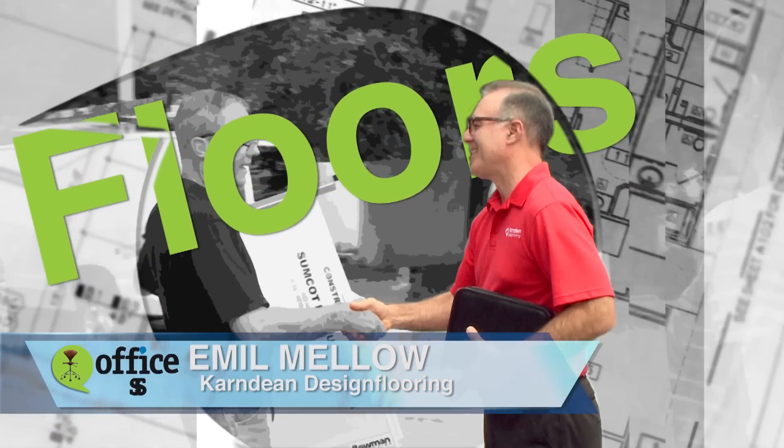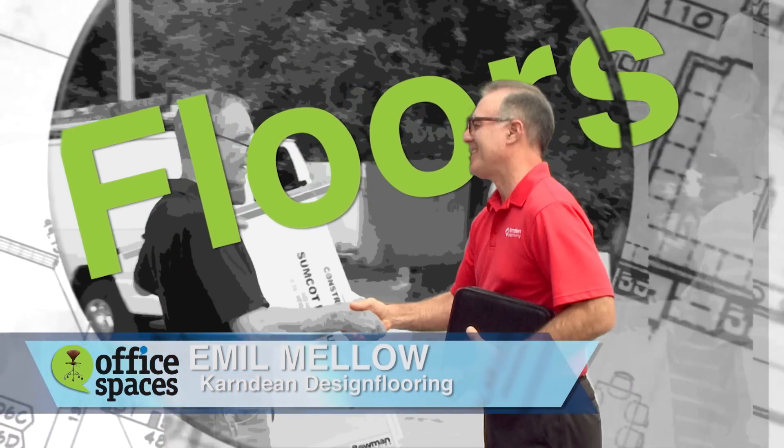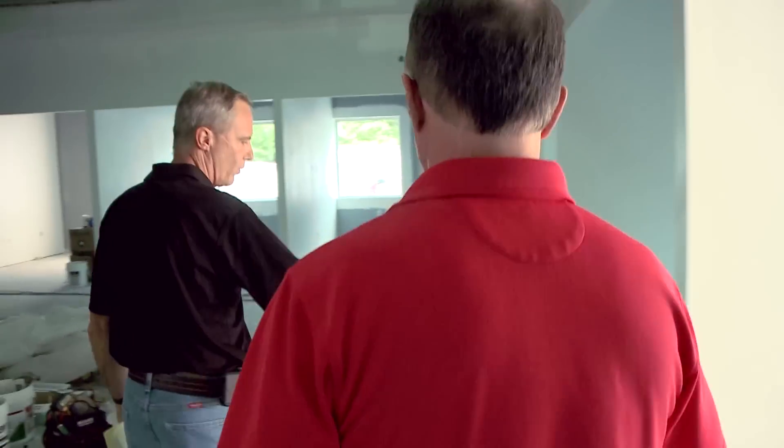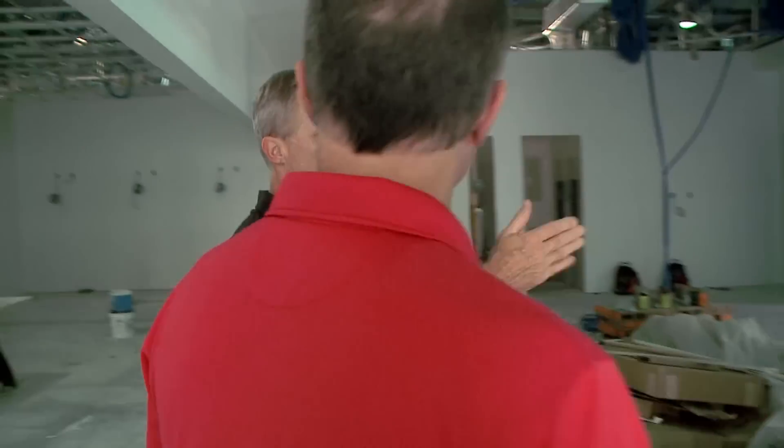Before any flooring can be laid, I've asked Amo Mello to meet up with our site manager, Mark Furman, to measure and inspect the area, especially for any moisture content in the concrete floor.